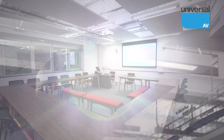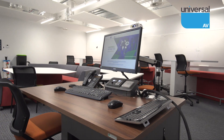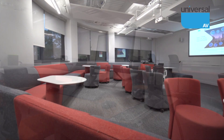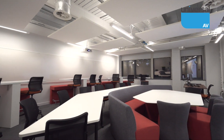23 traditional teaching rooms were installed with Panasonic projectors and screens, as well as Gemini custom height-adjustable lecterns from TopTech, which were designed especially for the university. Universal AV also installed alternative style rooms for informal teaching spaces and collaboration.